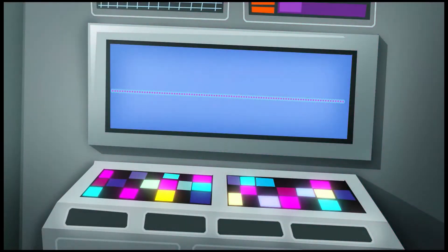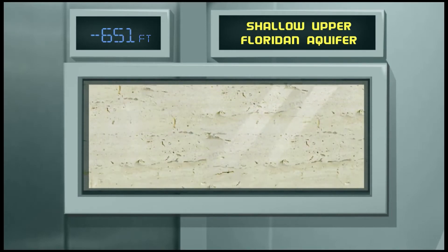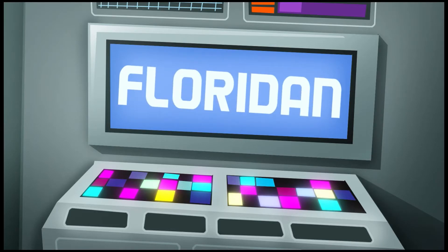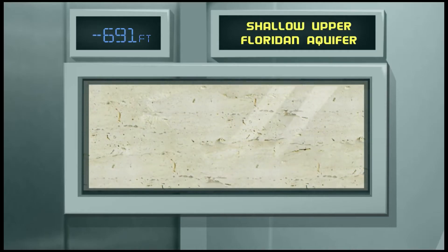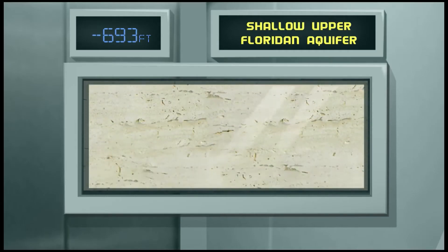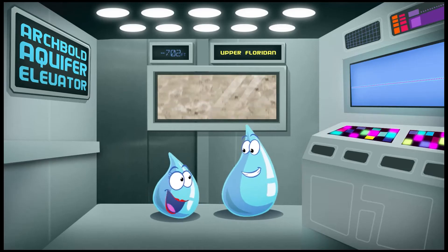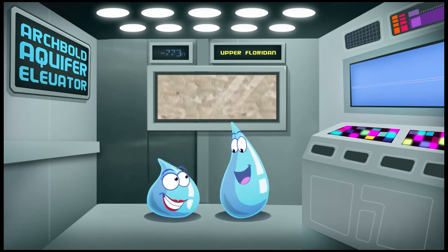We're passing into the top of the upper Floridan Aquifer — F-L-O-R-I-D-A-N, not Floridian. The limestone rocks here come from 24 to 34 million years ago. I can hear water outside — it's gurgling. This water is moving.